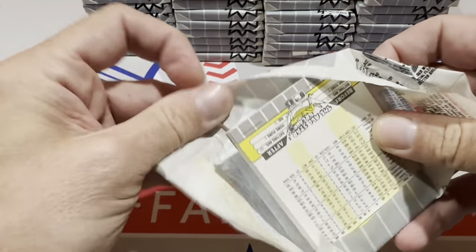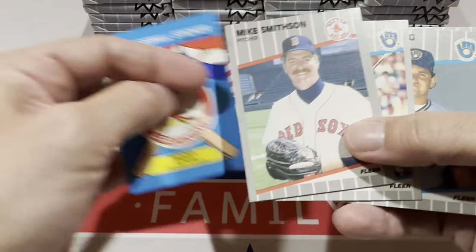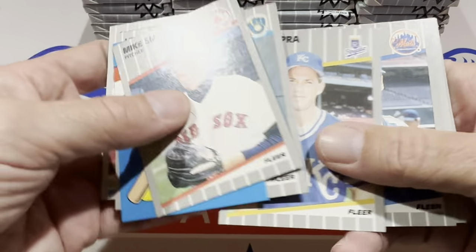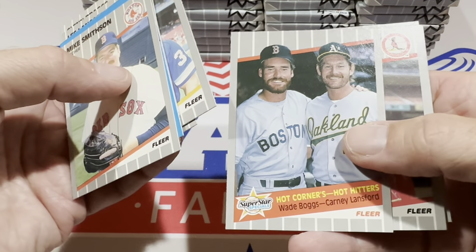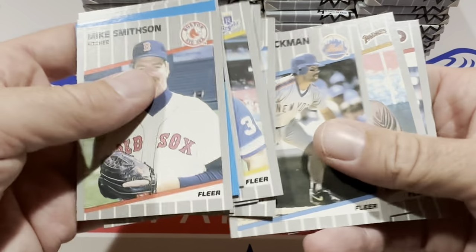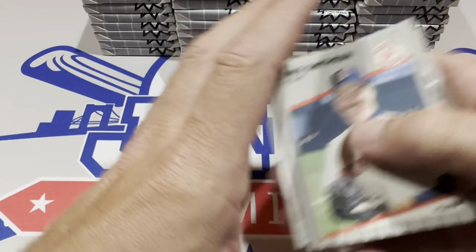No Griffey in that pack. Mike Smithson starts us off. Did you ever notice with 1989 Fleer that the cards have some sort of weird grit on them — they're kind of tough to shuffle through? There's Wade Boggs, who's a Hall of Famer. I'll put that in my Hall of Fame stack. Wally Backman and Lance Parrish there as well.